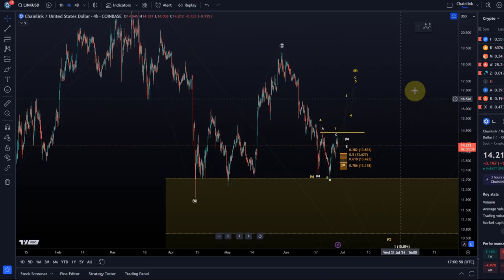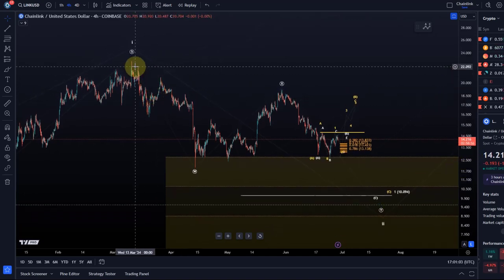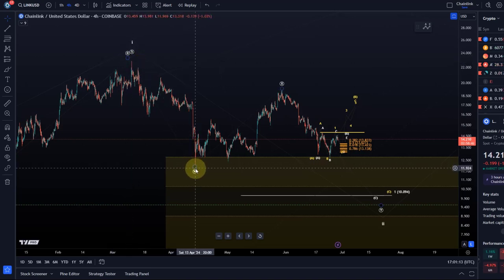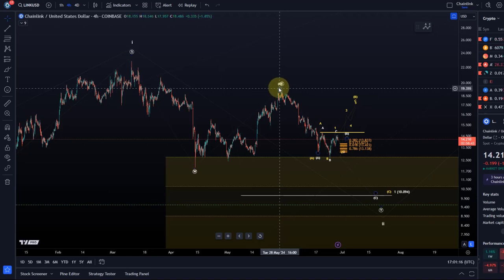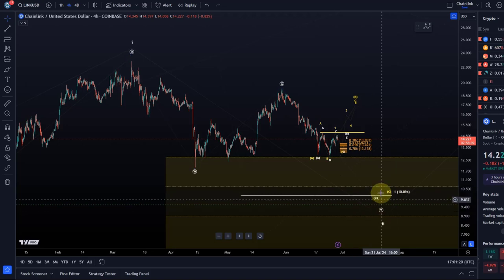Let's take a look at LINK and where LINK is currently positioned in its Elliott wave structure. The idea is a wave one topped here around the 10th of March. Price topped around $22.80. Then we have a wave W to the downside, a wave X to the upside, and now we could be in the Y wave down.